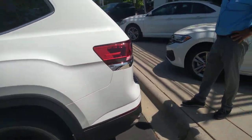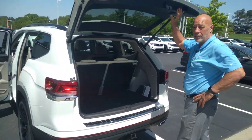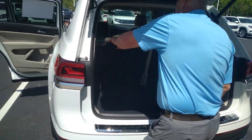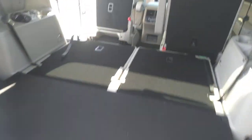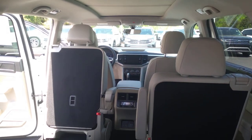This one has the power liftgate, which not a lot of them have anymore. There is a shortage on chips and that was one of the things they deleted was the power liftgate, but this one does have it. When the 3rd row is not in use, you can fold them down really easy. They lay down nice and flat and there's a ton of space back here for luggage or whatever.